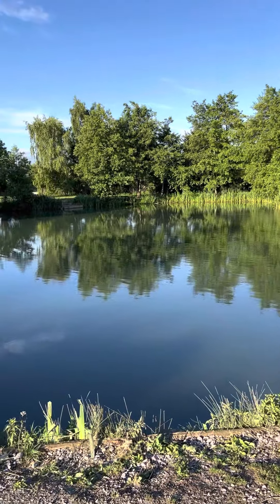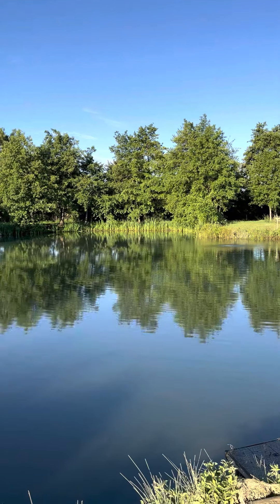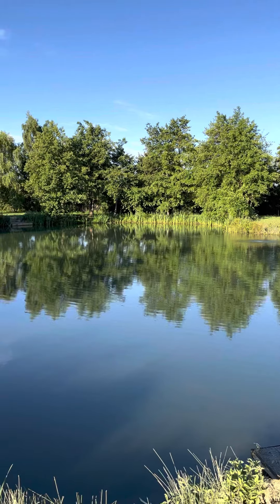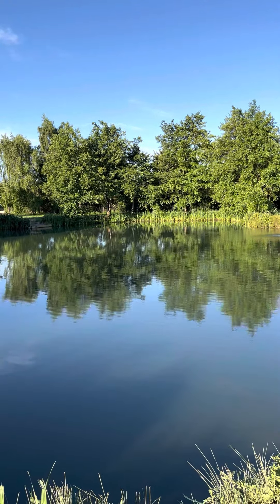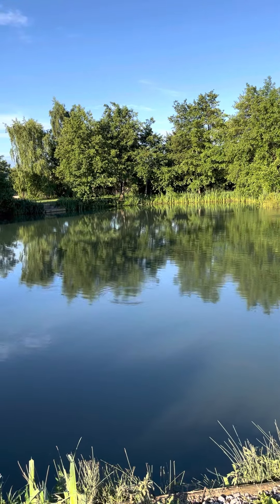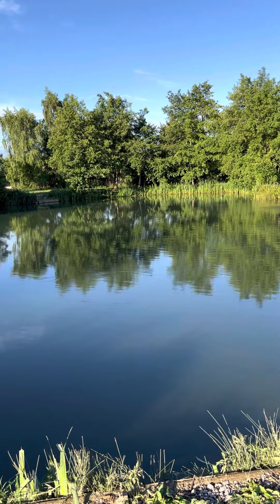We've just finished one of my guided catfish camp weekend trips here. I've had five anglers spread over the swims this weekend and they've managed 16 catfish, including fish of 58.5 and 60 pounds. Average weight has been about 25 to 30 pounds, caught on a variety of methods.